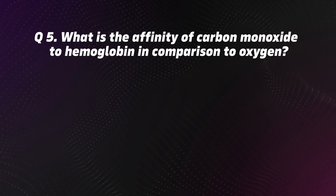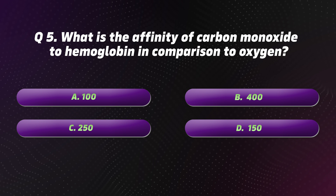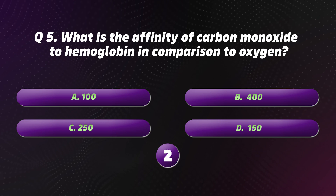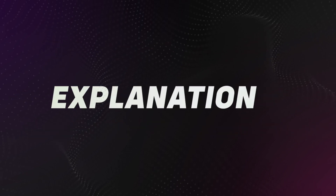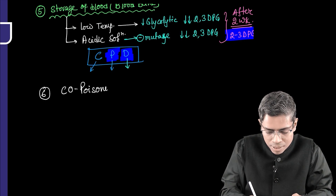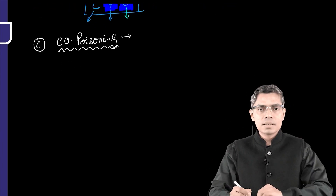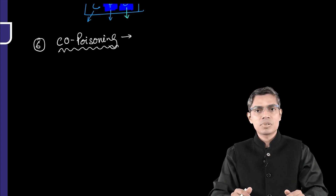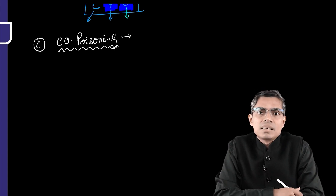Question 5: What is the affinity of carbon monoxide to hemoglobin in comparison to oxygen? Options: A. 100. B. 400. C. 250. D. 150. The correct option is C: 250. Carbon monoxide is 250 times more affinity towards hemoglobin. Carbon monoxide poisoning is a very important cause of left shift — whenever carbon monoxide is present, it binds with hemoglobin 250 times faster than oxygen.